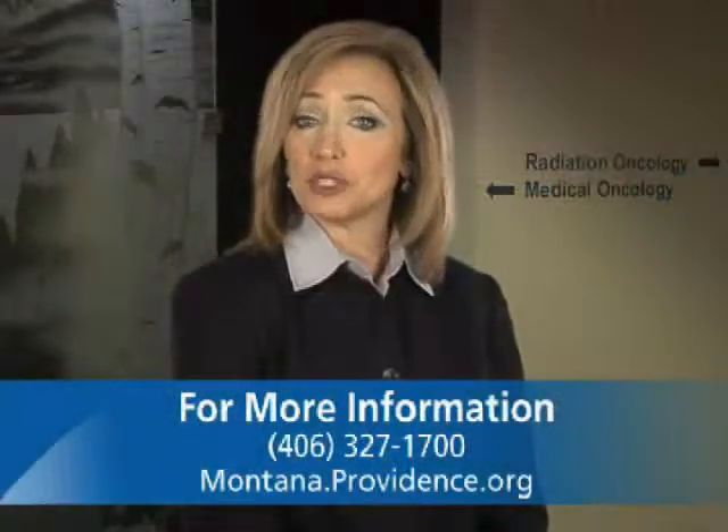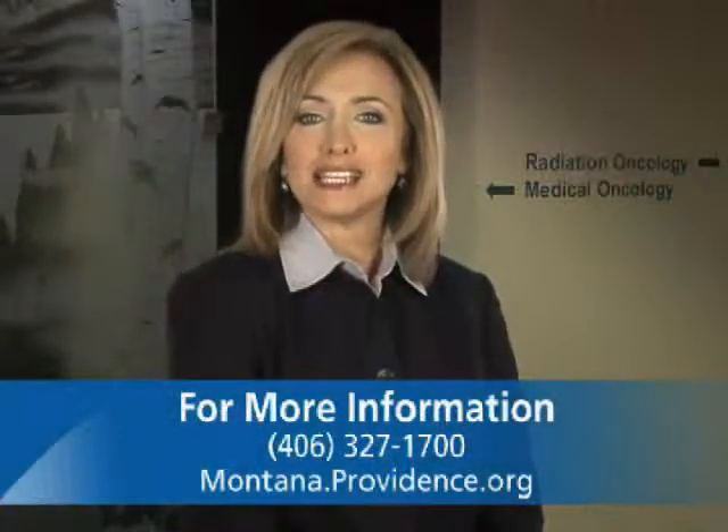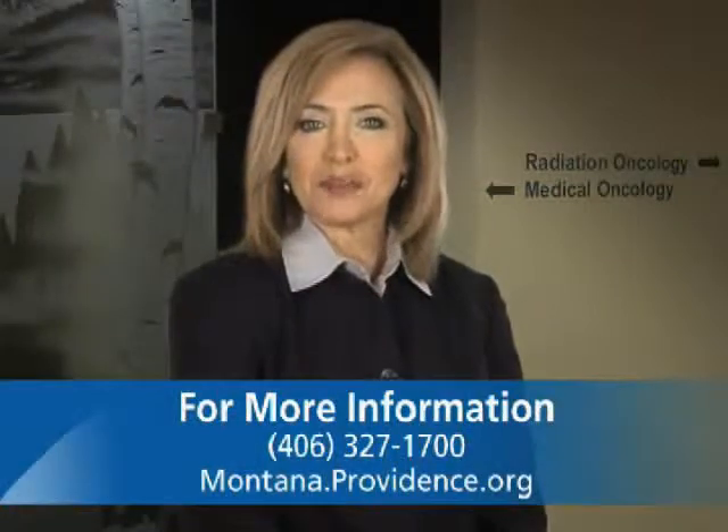To learn more about the treatments available at the Montana Cancer Center, visit Montana.providence.org. For Health Break, I'm Beverly Herbert.